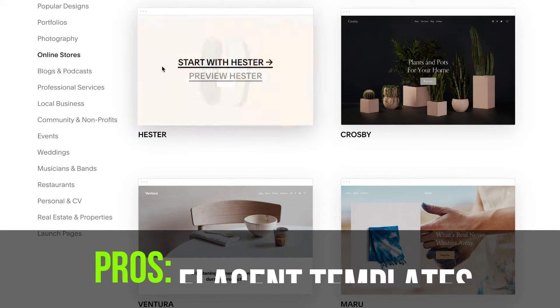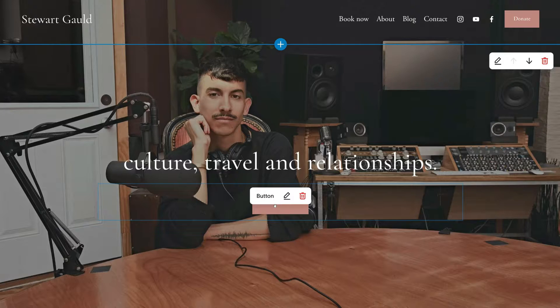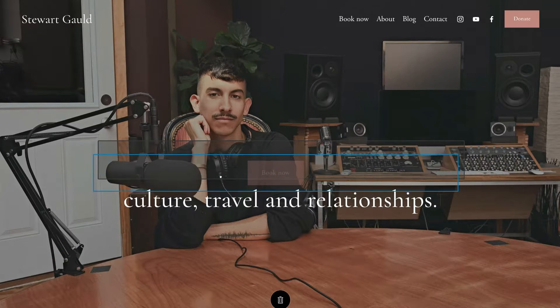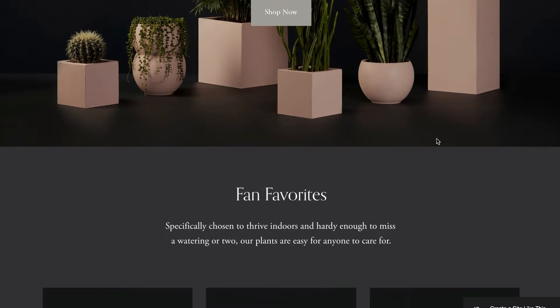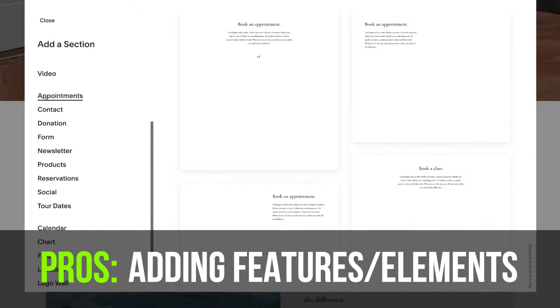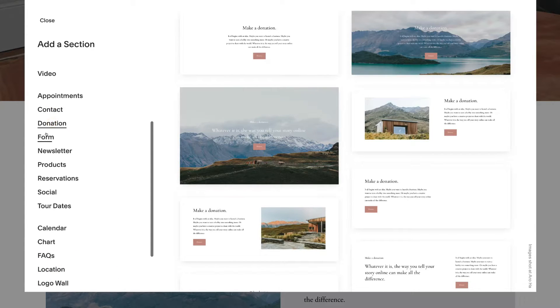The benefits of using Squarespace include sleek, professional, and elegant e-commerce templates to customize and build from, and it is nearly impossible to make your website look ugly. The building experience is very structured and great for complete beginners — your website will be very modern-looking and conversion-focused. With Squarespace, you can simply choose features and elements to add in one click, like maps, booking forms, videos, and more.